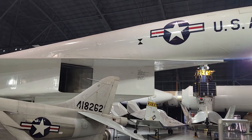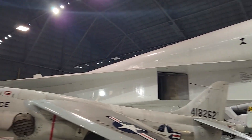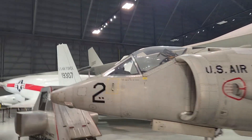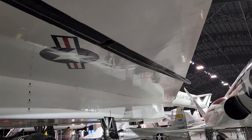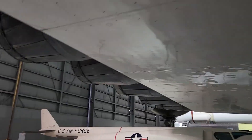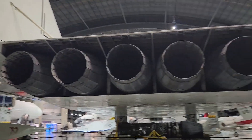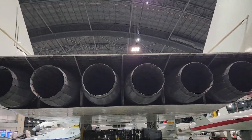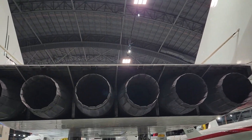Back to the XB-70 Valkyrie — we can get a good view of the front. We are now standing underneath the XB-70. This thing has some huge impressive engines on the back. One, two, three, four, five, six — six engines right there in a row, and these things are enormous. XB-70 Valkyrie: really cool plane.